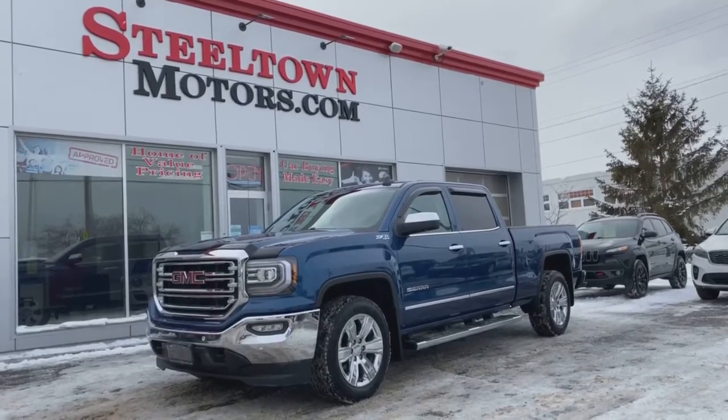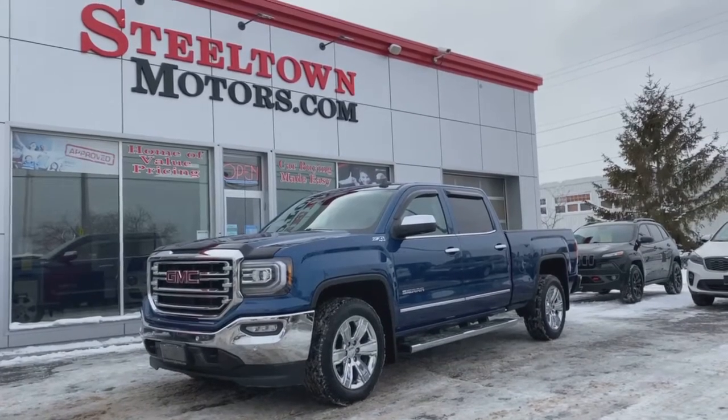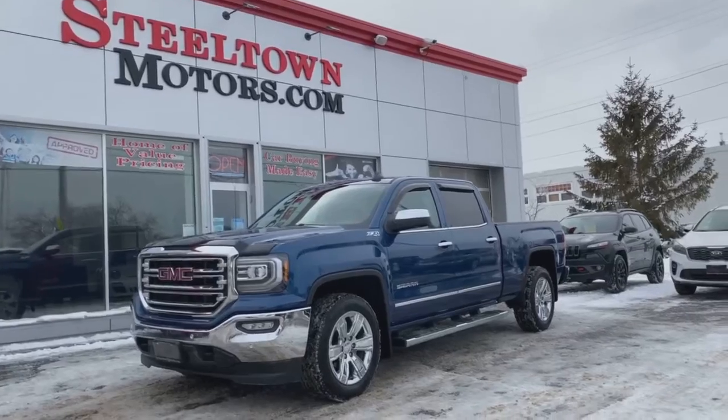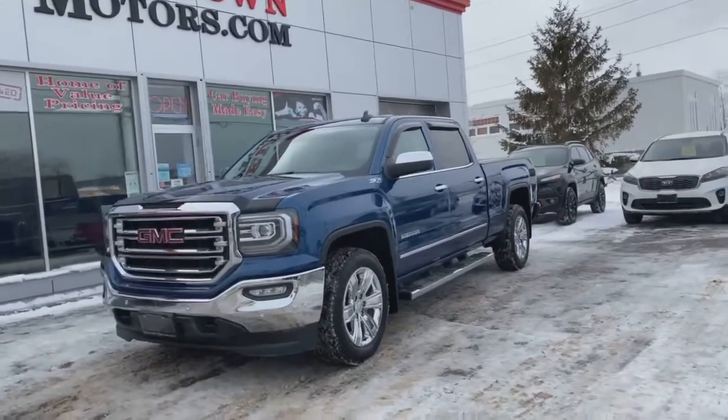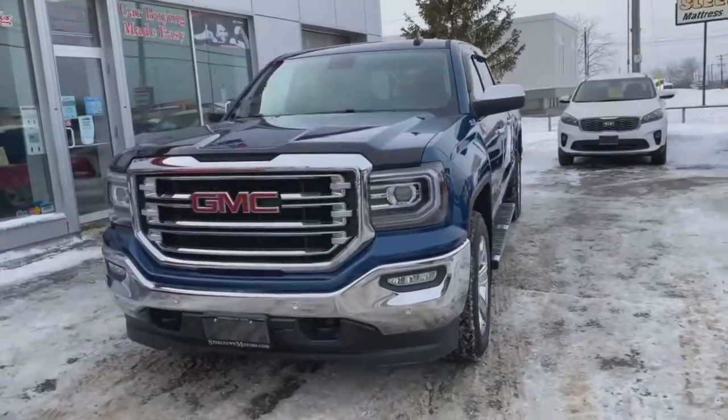Hey guys, Jamie Mack here from Steeltown Motors. Today I've got a beautiful 2018 GMC Sierra SLT Z71 4x4 package with the 5.3 liter V8 engine. This is a gorgeous truck with a blue exterior paint.